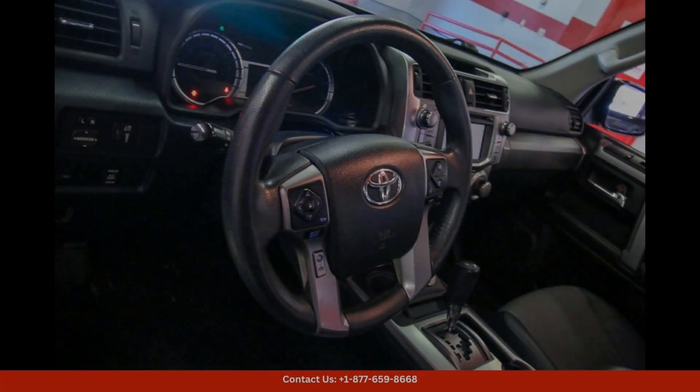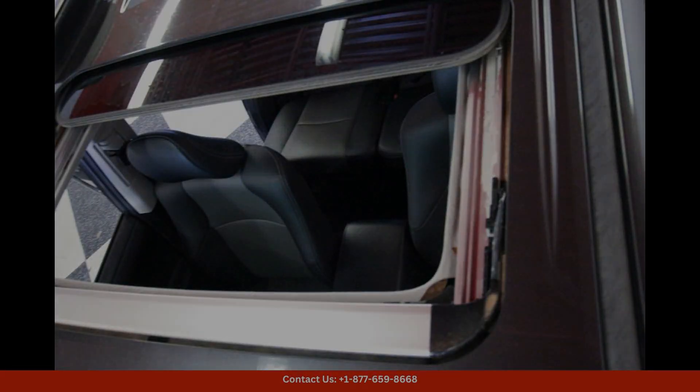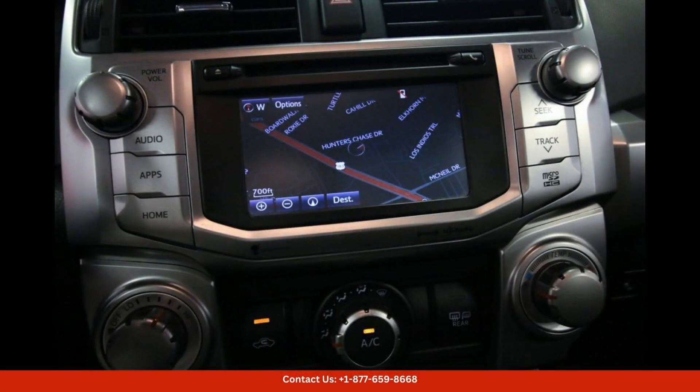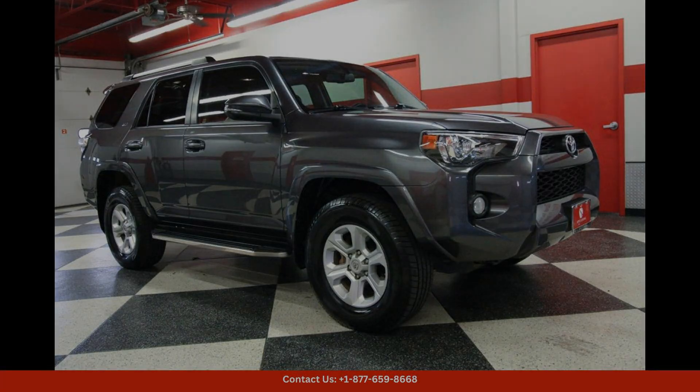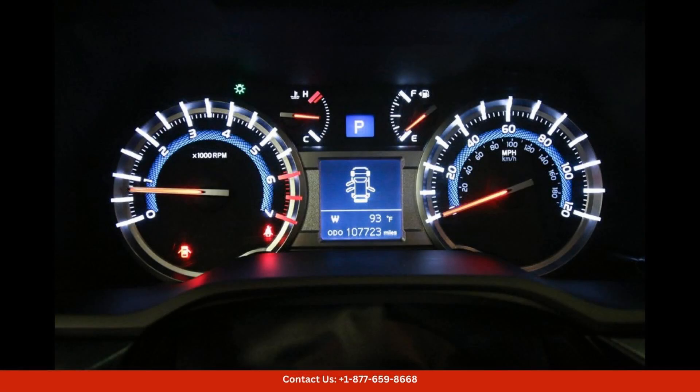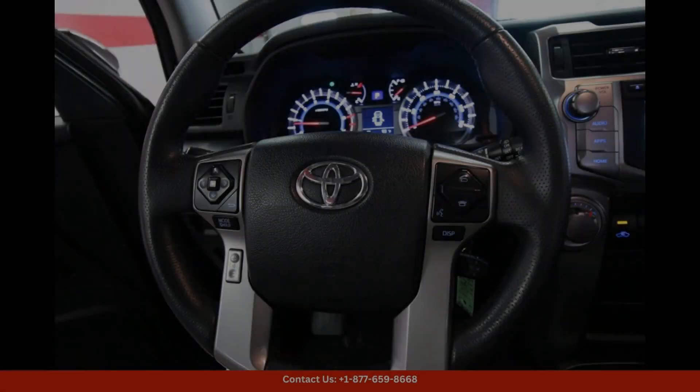Under the hood, you'll find a powerful 4.0-liter V6 engine that delivers impressive performance and towing capability. The 4Runner SR5 Premium features a smooth-shifting automatic transmission and a reliable four-wheel drive system that can handle any terrain with ease.